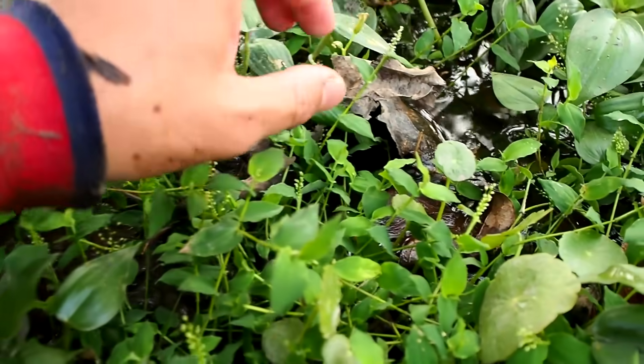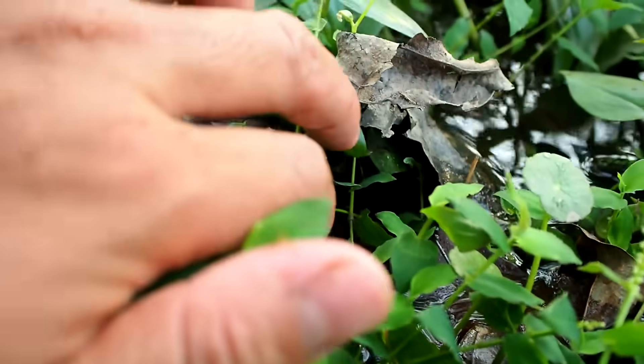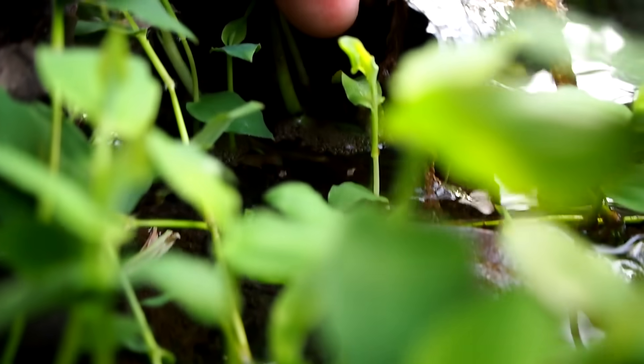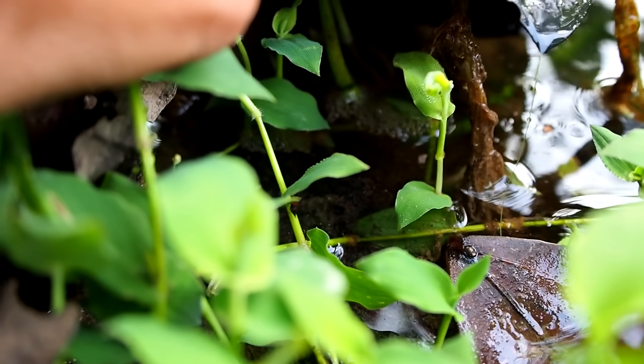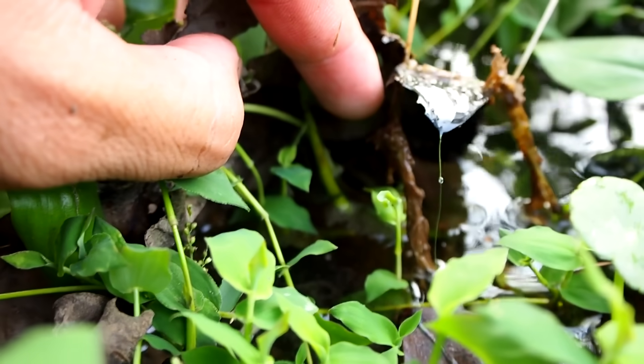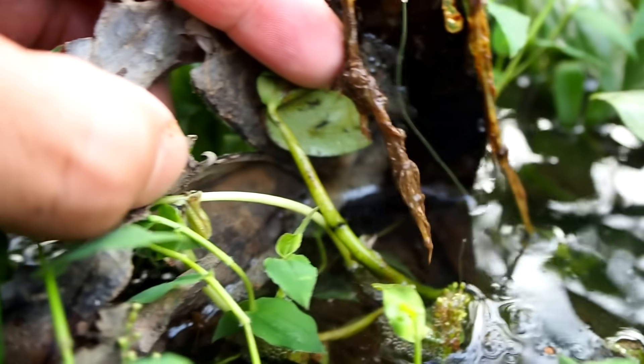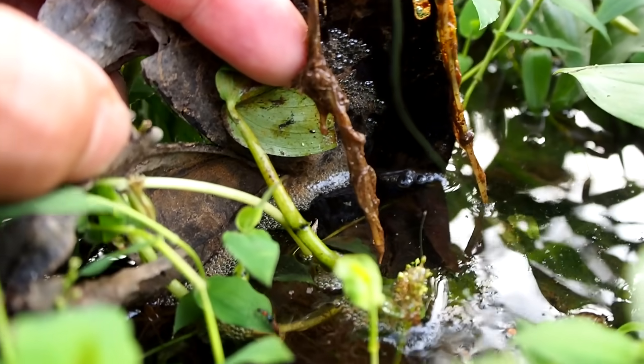There's a bubble nest right in here. I'm going to try and open it up so you guys can see. There's a small nest there but the male is probably gone. There are no eggs though, so we'll leave that one.